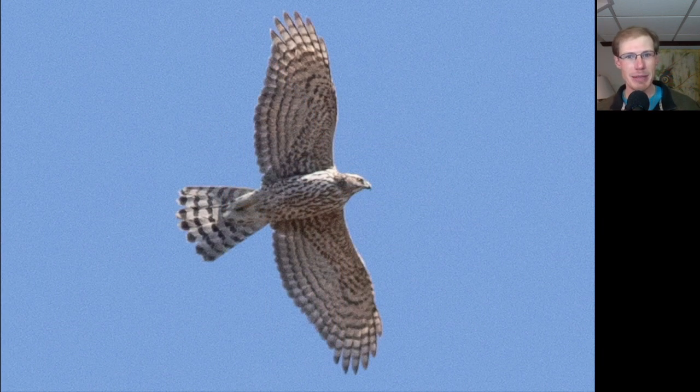Here we have another accipiter — and what a bird this is. We actually had members from the Cornell Birding Club visiting, and one of them called out that they had a large accipiter, and immediately after, another one yelled out 'Northern goshawk' — which of course this is. It's actually our first northern goshawk at the Braddock Bay Hawk Watch in three years, so really cool to see this.